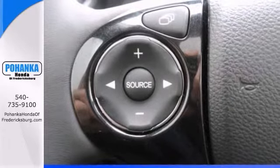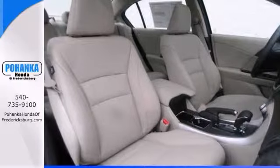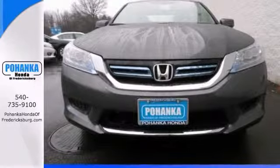It would look so much better waiting for you in your driveway instead of sitting here idly on their lot. It's ready, so come on in and get it for yourself today and take it for a test drive.